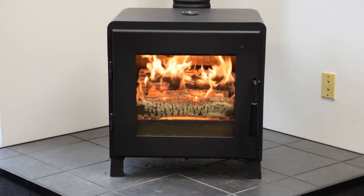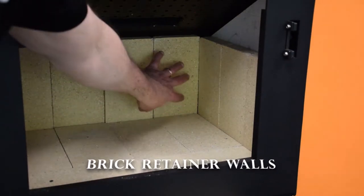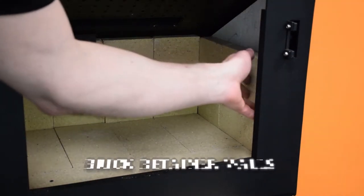Nova is a compact stove that can produce a great amount of heat. Its 1.7 cubic foot firebox heats 500 to 1500 square feet.